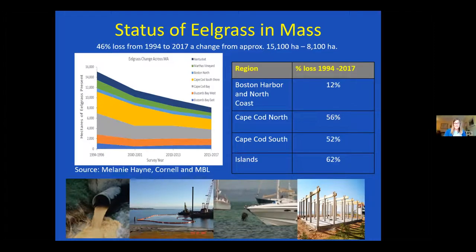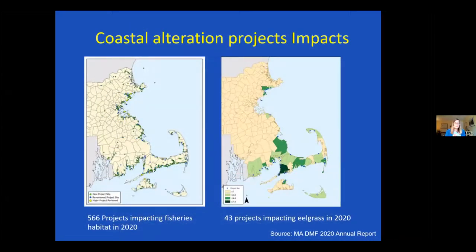To take a closer look at where we're seeing coastal alteration impacts to eelgrass: in our 2020 annual report for the Habitat Program, we looked at all the coastal alteration projects reviewed in our environmental review process. Our reviewers in the Gloucester and New Bedford offices together reviewed 566 projects that impacted fisheries habitat just in 2020, and of those, 43 impacted eelgrass. You can see it's again dominated by impacts on the Cape — likely a lot of small docks and piers — but there are also impacts on the North Shore, and different years show more impacts in the Boston area, Buzzards Bay, and Gloucester too.